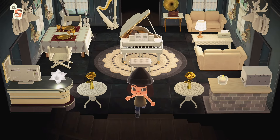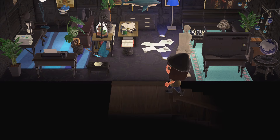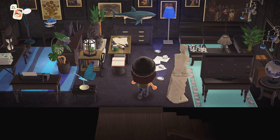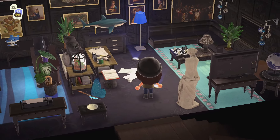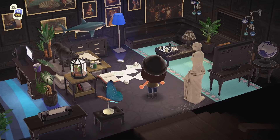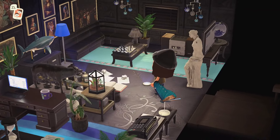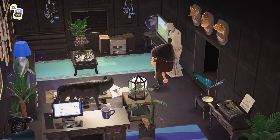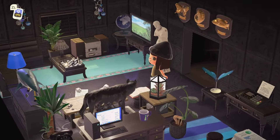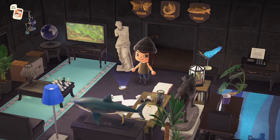Oh my gosh, how fun is this room too — it's definitely a recreation room but also a work room; there's still that office space. These are really fun vibes. And the trophies — or they're plaques — so cool.